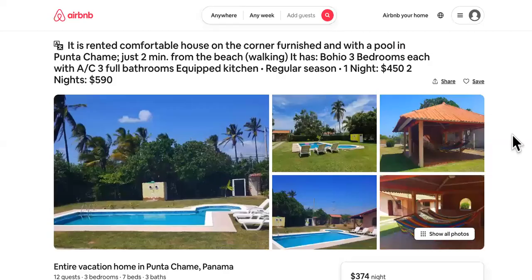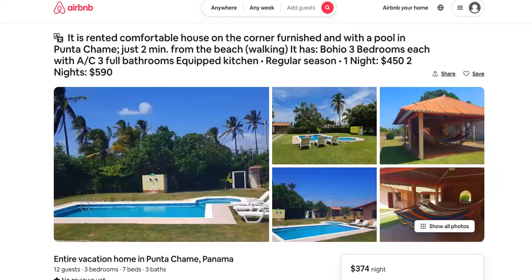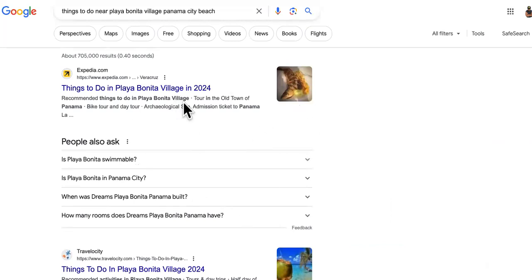I showed you how to negotiate and how to pick a place near stuff you can actually do — bike tours, day tours, archaeological sites, and different activities. You can have some fun out there, so make a move.